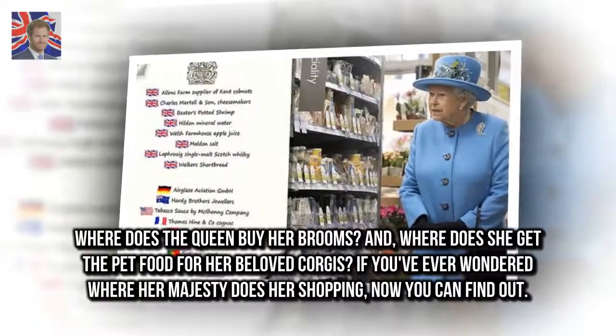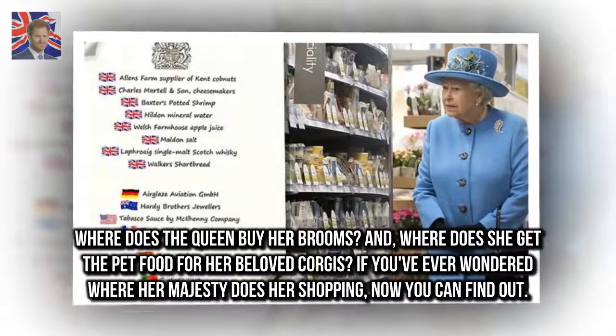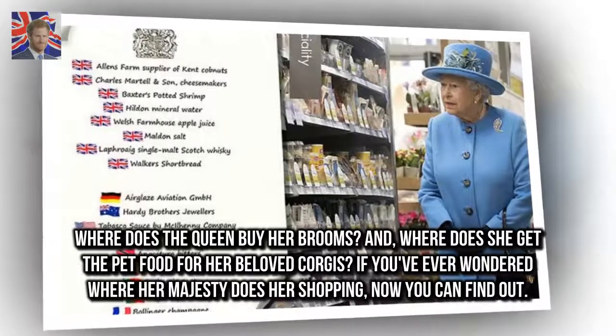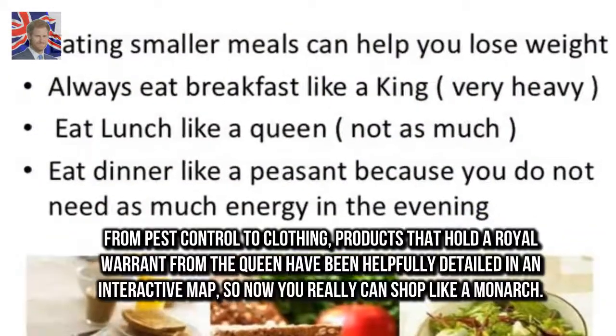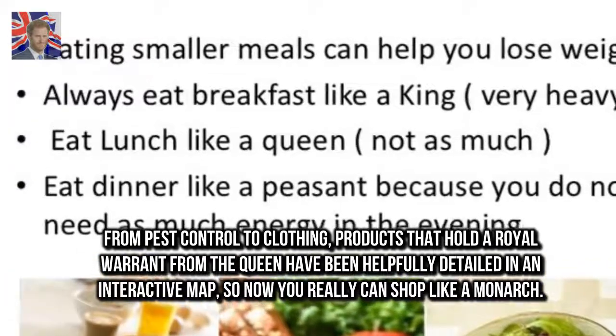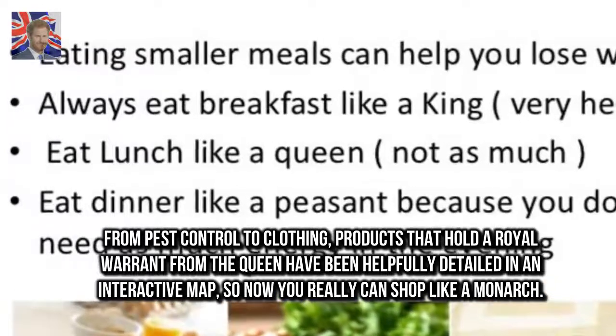Where does the Queen buy her brooms? And where does she get the pet food for her beloved corgis? If you've ever wondered where Her Majesty does her shopping, now you can find out. From pest control to clothing, products that hold a royal warrant from the Queen have been helpfully detailed in an interactive map, so now you really can shop like a monarch.